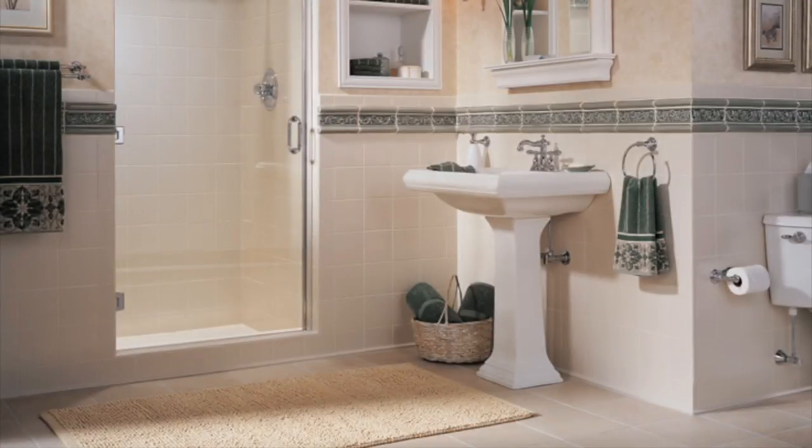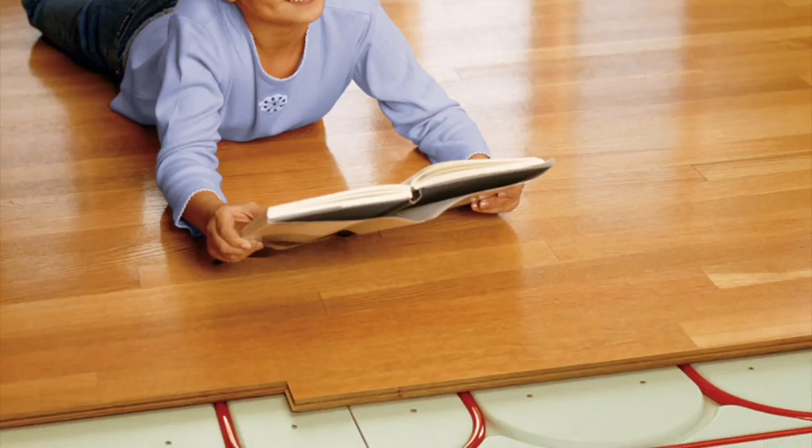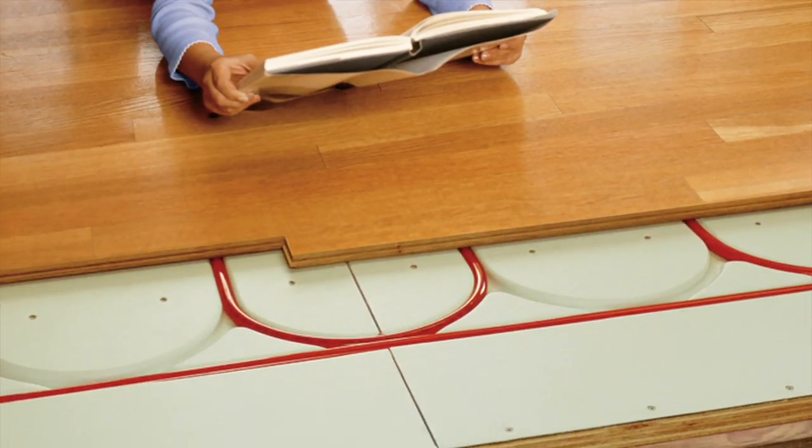Heat your home with the latest technology. WarmBoard — it's an efficient and totally silent whole home heating system built into your floors. Control your heat room by room, save money on your energy bill, and kiss your cold feet goodbye.